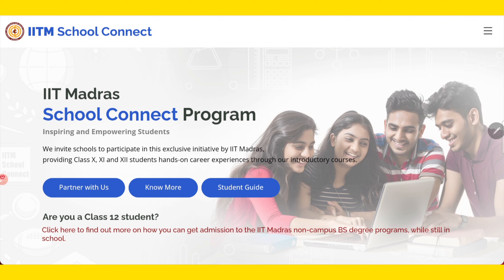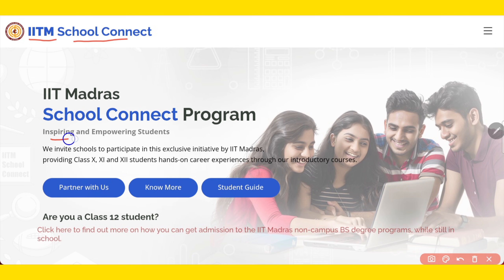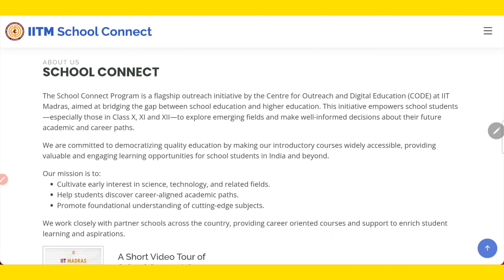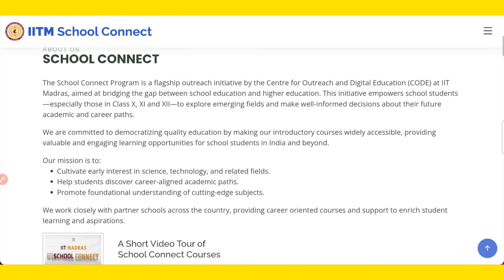I've already provided the link in the description of this video. Once you click on it, it will take you to the official website of IIT Madras School Connect. Here it says 'inspiring and empowering students.' This is basically for students of class 10th, 11th and 12th, and they provide hands-on career experience through their introductory courses.